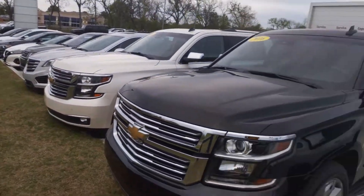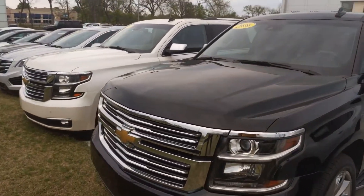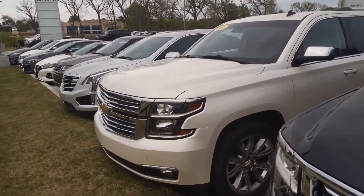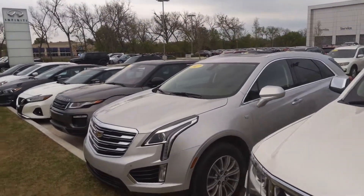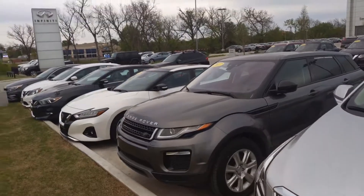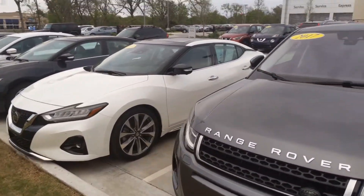Thank you again for reaching out to us and showing interest in trading in your vehicle with us — we are excited to take a look at your vehicle. The purpose of this video is so you can see our lot, and hopefully there's something here that you like. Most people need something to get into when they're getting out of one.